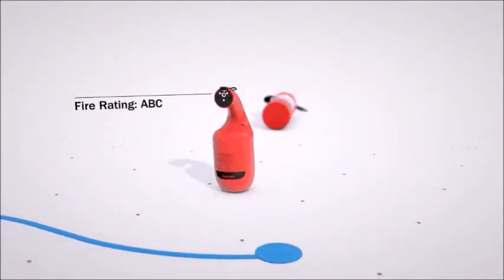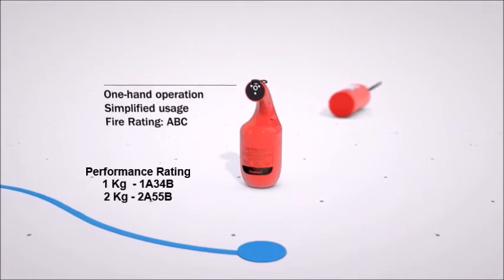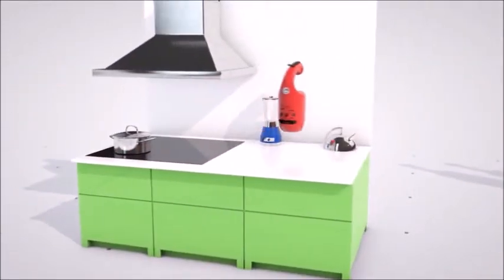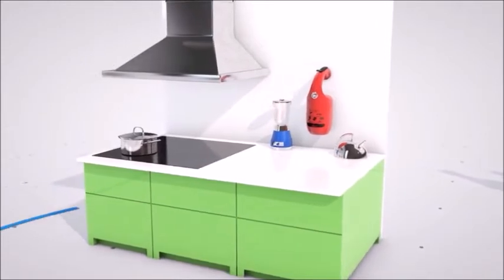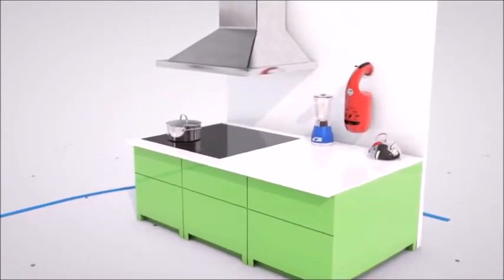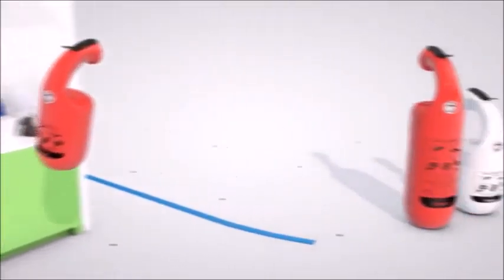The Fire Fund has started a revolution in the otherwise traditional and conservative fire safety industry. Using inspiration from modern interior design, Los Vettre and Jonas Voschmann designed the Fire Fund to seamlessly blend into any contemporary home without compromising functionality or performance.